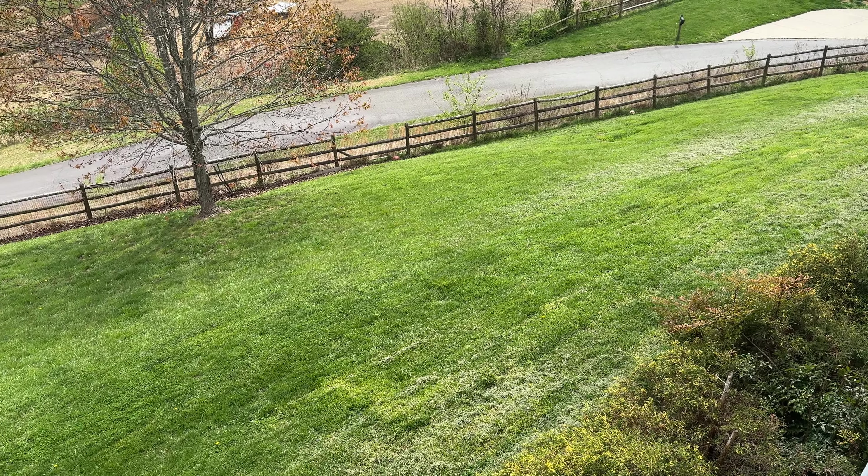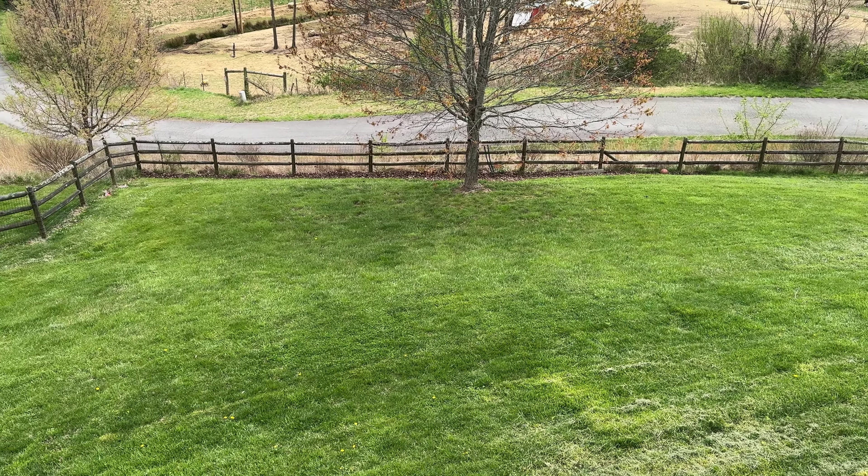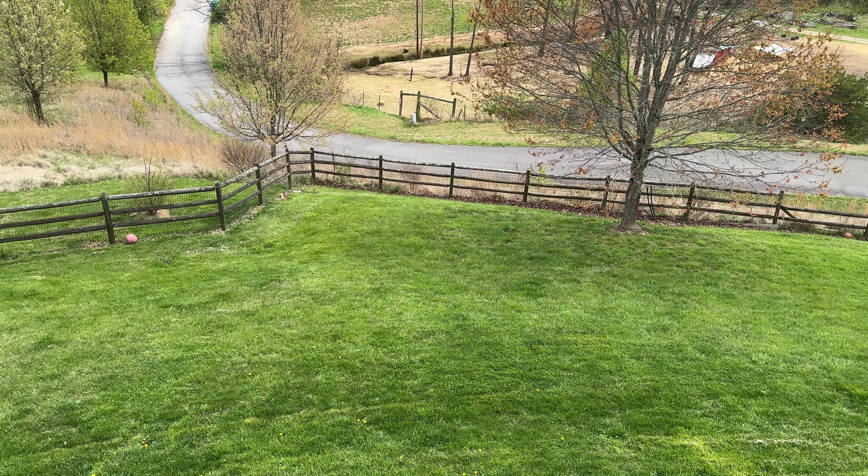As you come out of the French doors from the walkout basement you're going to be in the fully fenced-in backyard. This home does sit on three quarters of an acre and there are gates on both sides of the yard for easy access.